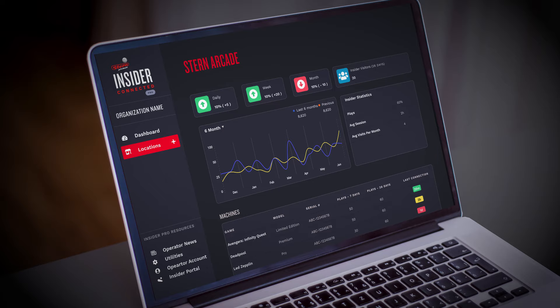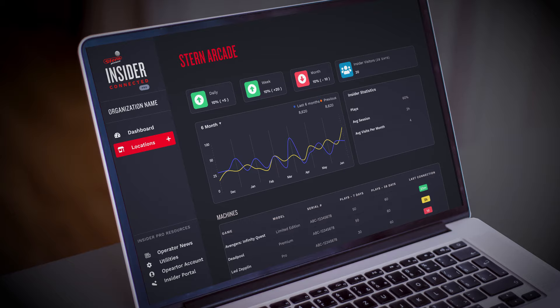Hey everybody, it's George Gomez. I'm the Chief Creative Officer for Stern Pinball, and today I'm here to talk to you about Insider Connected. Insider Connected does two things: for players it offers a whole new set of engagement features both at the games and off the games, and for operators it offers a whole new tool set to drive location play, build player loyalty, and maintain the machines.